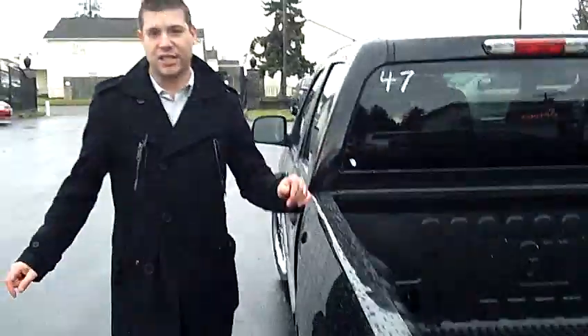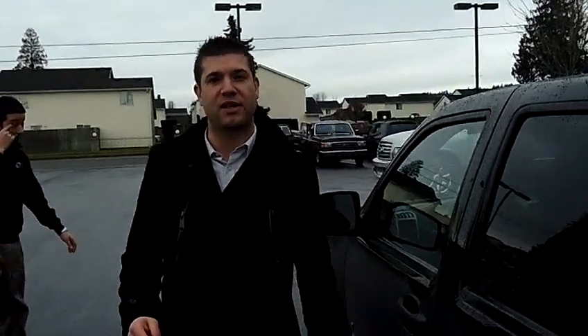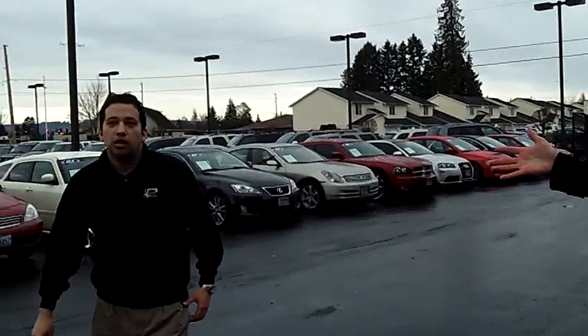If you'd like more information on this Chevy Colorado LT, you can call me directly at the number above or email me at the email tab to the left. Also, we do have Habla Espanol.